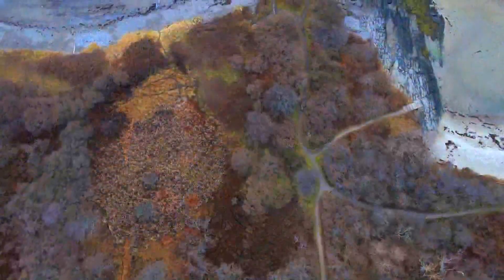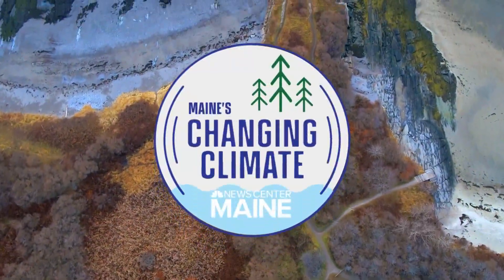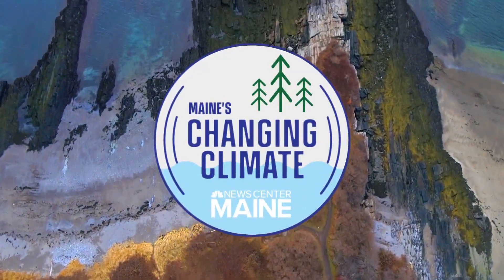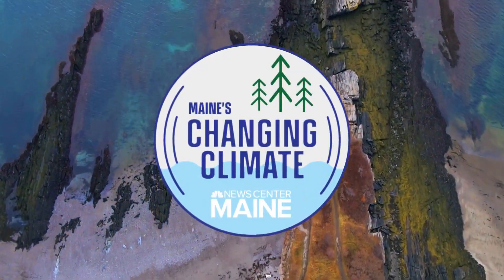Oysters, like most other seafood, are now an industry in Maine and a rapidly growing one. In fact, the State Department of Marine Resources says last year's harvest was the biggest ever. Right now, there are more than 100 oyster farms dotting our coastline. As part of our series on Maine's changing climate, David Guilford shows us how one of those companies believes oysters are vital to saving our planet.